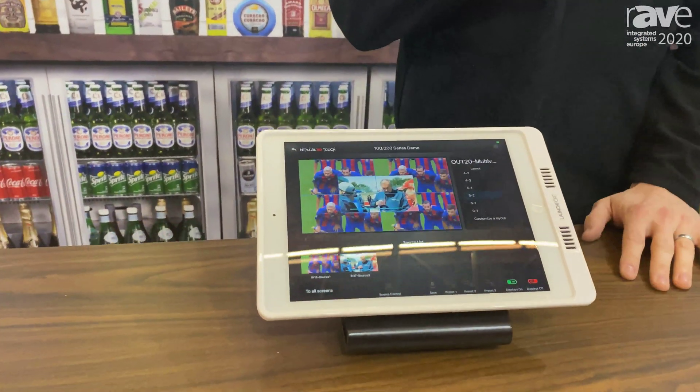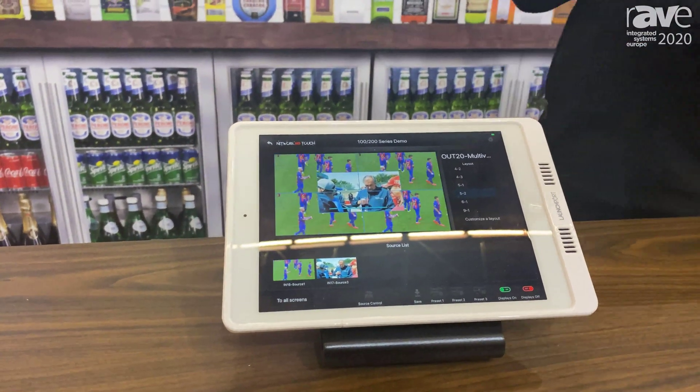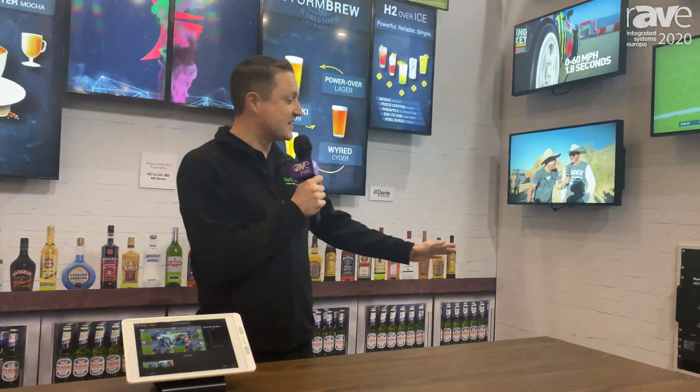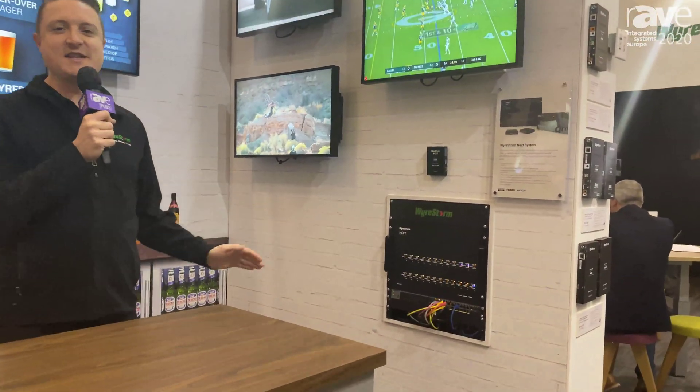Auto configuration of the system allows customers to do everything from multi-view and now our mosaic video walls as well. And we're also showing a sneak peek for the first time of our new Next system. This system is 24 inputs to up to 96 outputs.